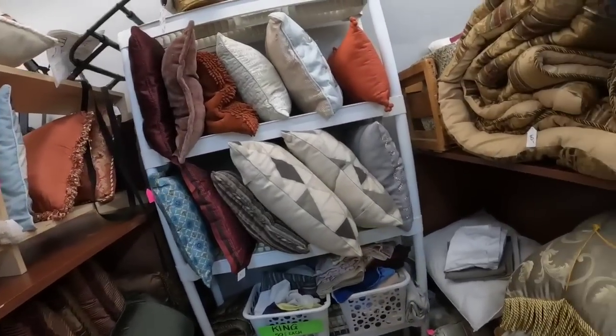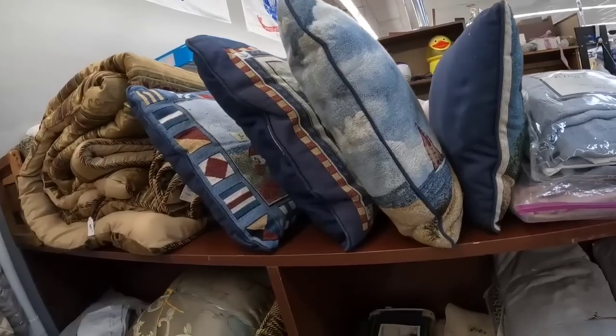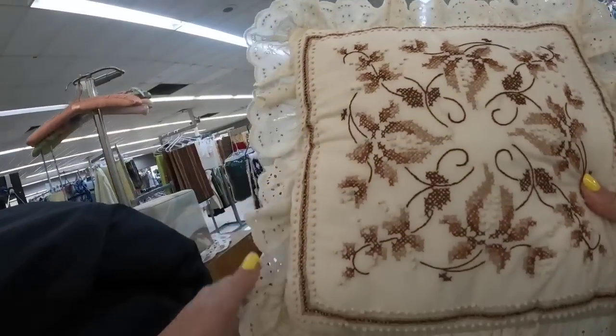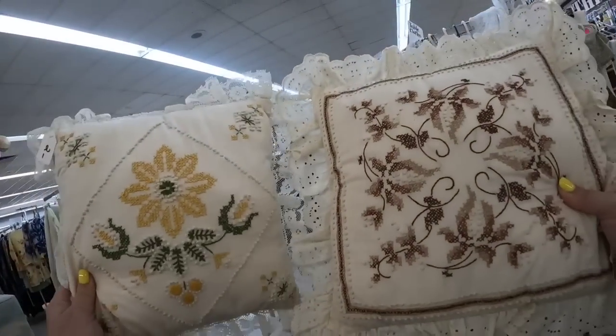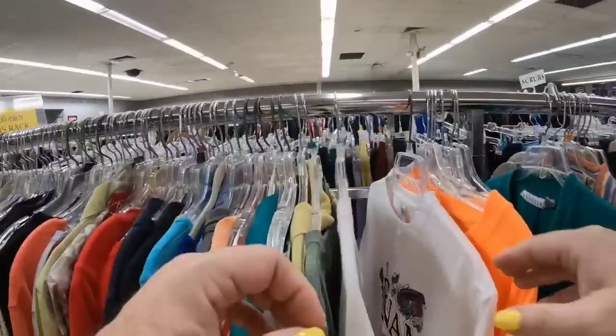If you missed the giveaway, you got to go back a little bit. Here, there are some really cool lighthouse tapestry pillows — they were marked at $3, and I think those would go for $12 to $15. So I decided just to get these really cool cross-stitch pillows.